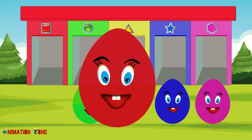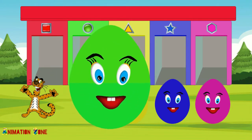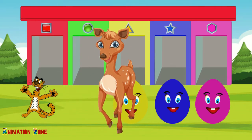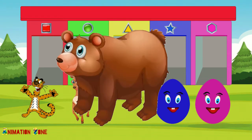Red color. Tiger. Green color. Deer. Yellow color. Bear.